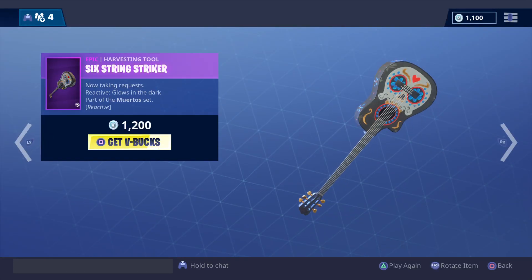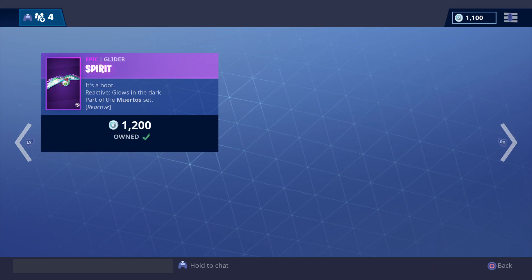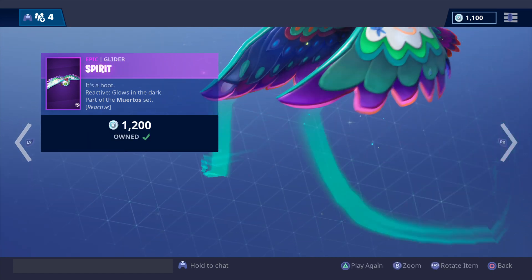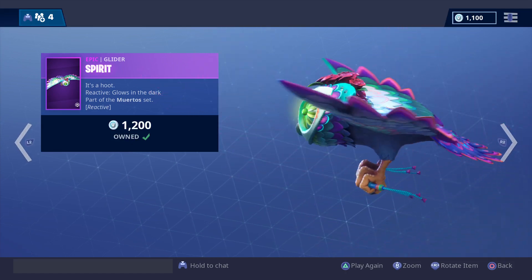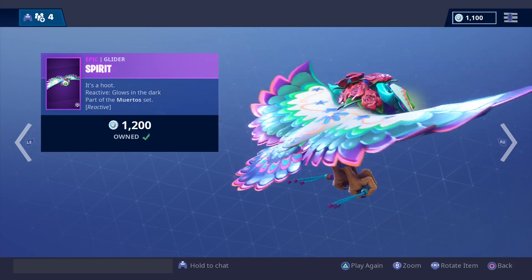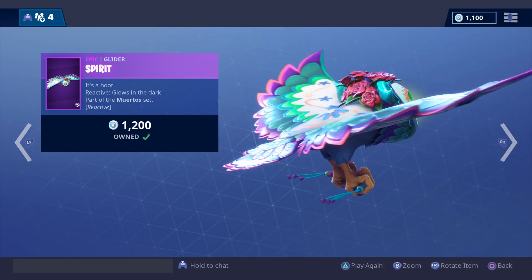Then we've got the Six-string Striker — Ka-Bong! — 1200 V-bucks. And we've got what I reckon is one of the nicest gliders going around, and definitely the nicest so far in season six. This is 1200 V-bucks — the Spirit glider.